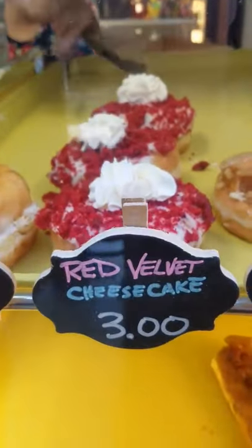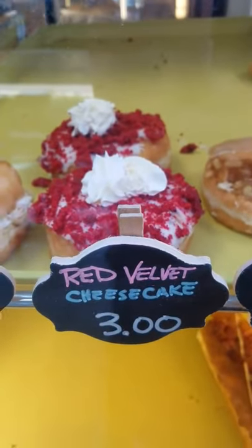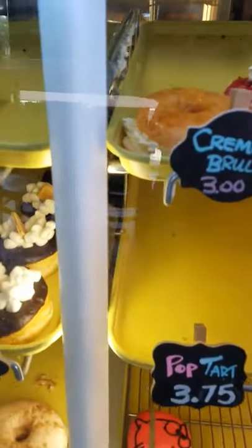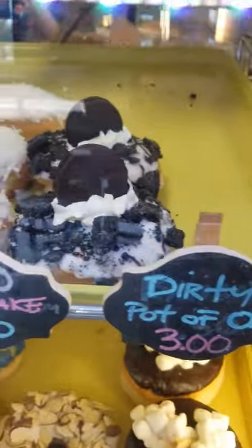Melissa, you were going with the red velvet cheesecake. I'm going with the red velvet cheesecake. Red velvet cheesecake. So you can see we're showing the prices of the donuts — a little bit gussied up donuts, obviously, with a little bit gussied up price on some of them.